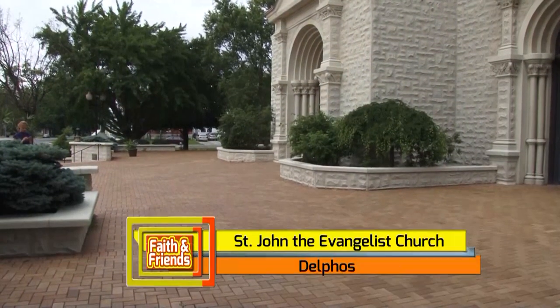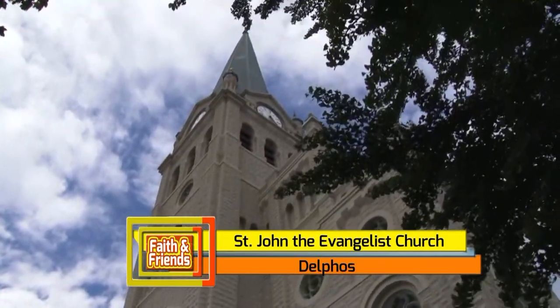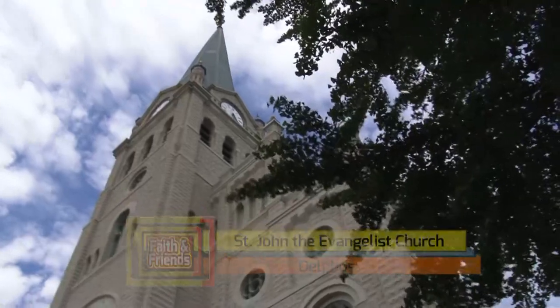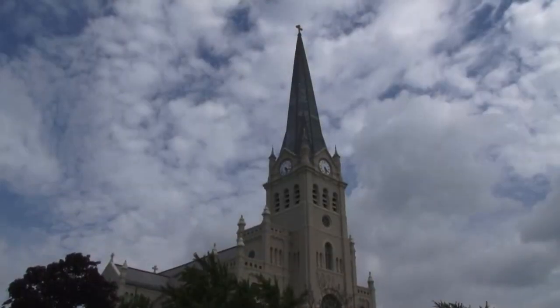St. John the Evangelist Catholic Church in Delphos, founded in 1844 in a nearby cabin, this building has been home to St. John's since 1881. The Romanesque style causes it to stand out in northwest Ohio's region of large churches.